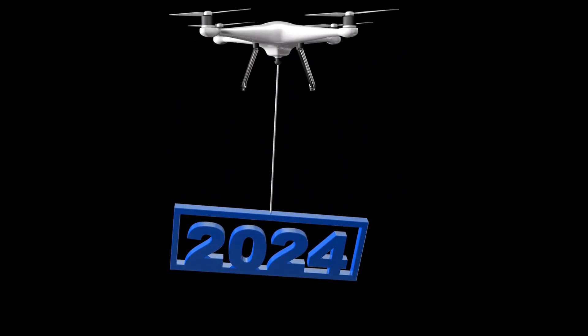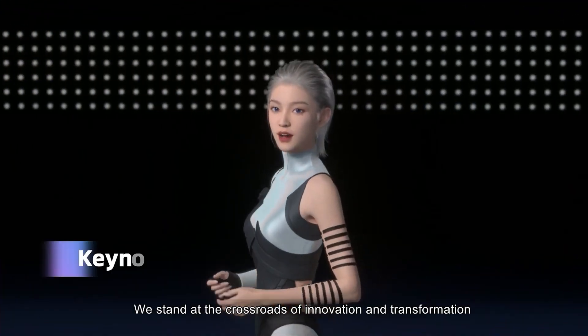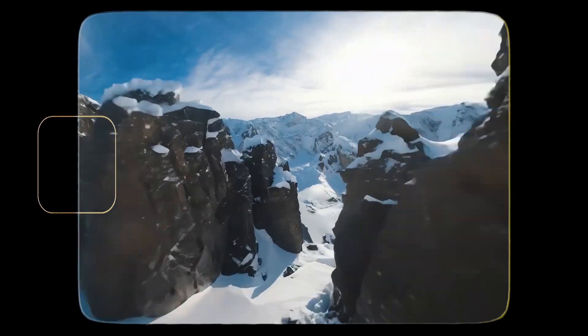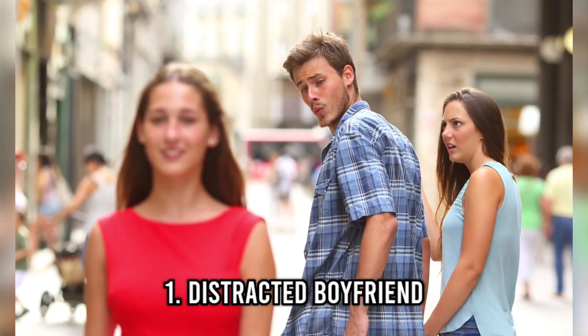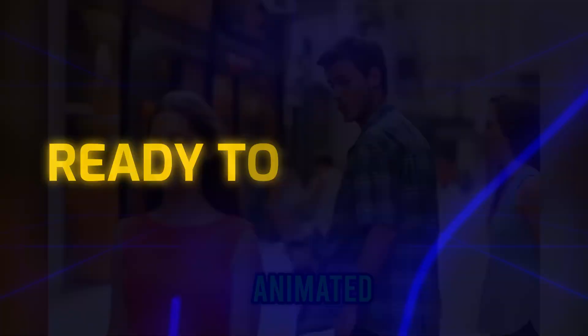What if I told you that in 2024, creating jaw-dropping videos became as easy as typing a sentence? These generative AI video tools can turn your wildest ideas into reality — transform famous memes into fully-fledged videos, and so much more. Ready to see how?